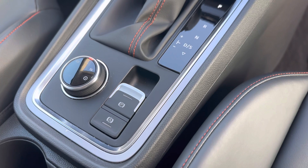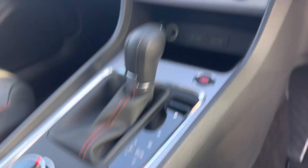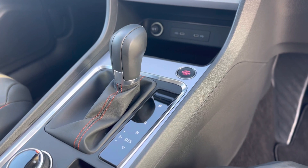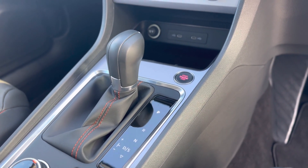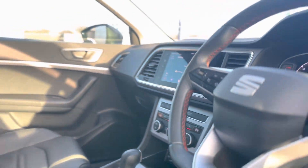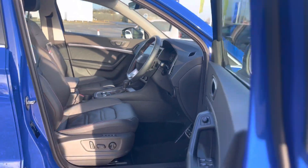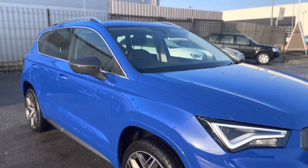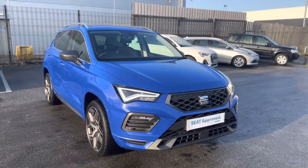It has an electronic parking brake with auto hold, and as you can see it's keyless start with a DSG seven speed gearbox. Any questions about this vehicle, please give us a call on 01472 348 348 and we'll be happy to assist.